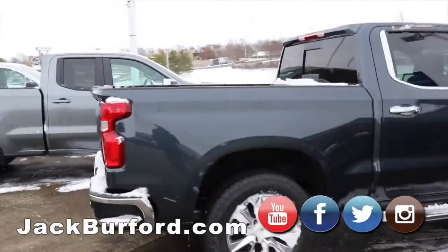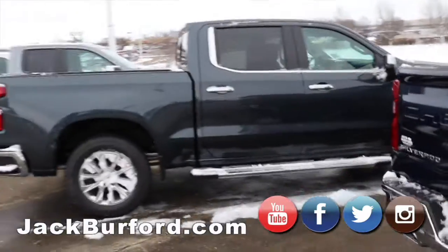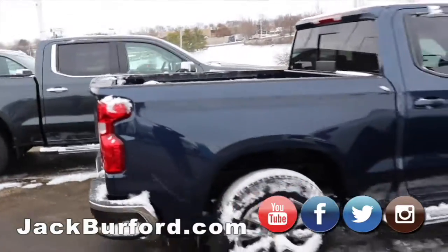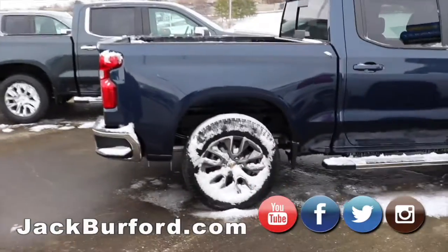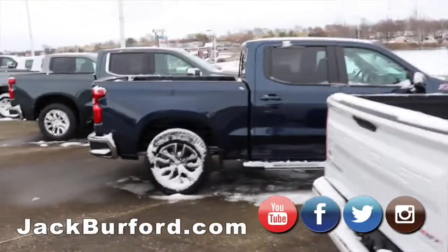Next we have the LTZ — this is crew cab, so you can fit quite a bit more people in there. That's a sharp looking truck. Is there a bad looking Silverado? I honestly don't think there is. I would be happy with any of these trucks on this lot.